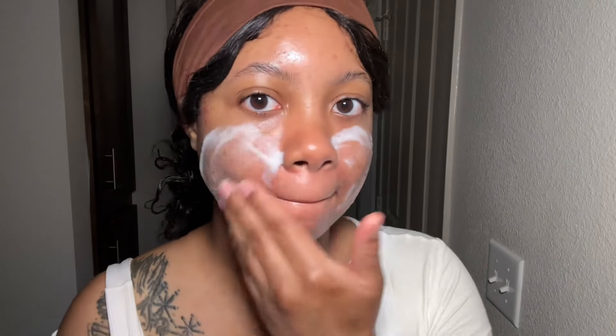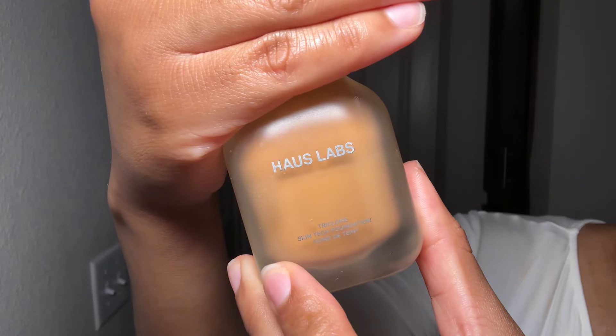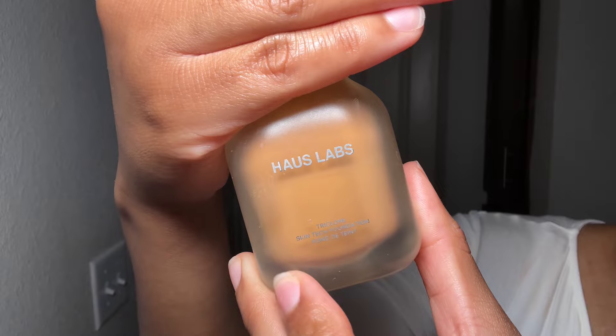Next is primer time — honestly my favorite part. Ever since I bought this priming foam from Milk Makeup I feel like a kid playing with bubbles in the bathtub. It's important to find the right one for your specific skin type, and this one is light but keeps my makeup locked in place all day.